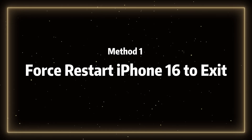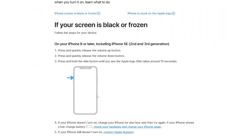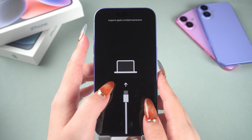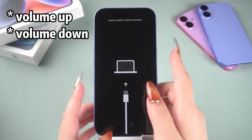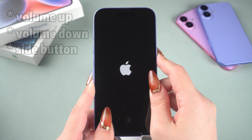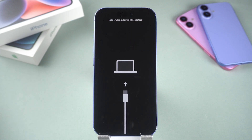Method 1: Force restart iPhone 16 to exit recovery mode. Let's start by trying the force restart, a common fix for this issue. This is the simplest way to exit recovery mode, directly from Apple's official guide, and it won't cause any data loss. Here's how to do it: press the volume up button, then the volume down button, and hold the side button until the Apple logo appears.